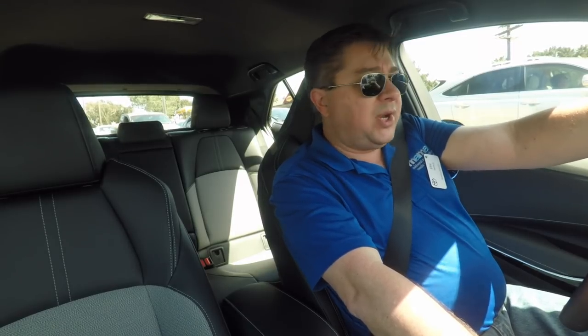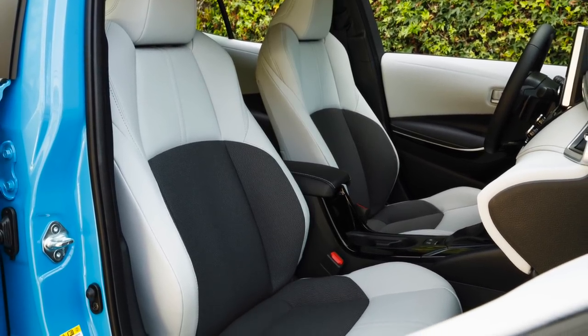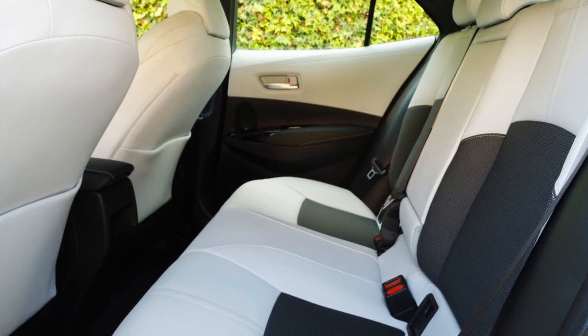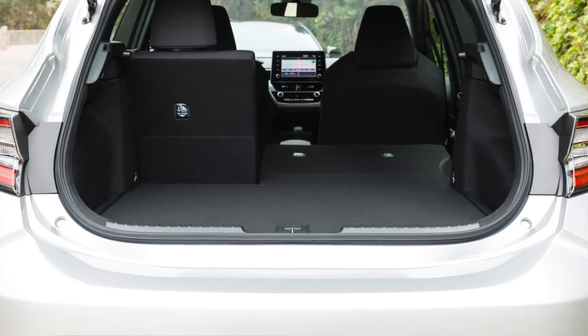This is going to go up against the likes of the Golf, Civic, Focus, Subaru Impreza, and similar. How does it compare? It's a little smaller than all of the above — especially the Civic, which is a large vehicle for the class. This feels at the small end of it. For two people it's good. Backseat room is a little tight — if you're over 5'10" you won't want to spend a ton of time back there — but headroom is good. There's a decent amount of hatch space, a flat floor, and the seats fold flat, which is always a big bonus.